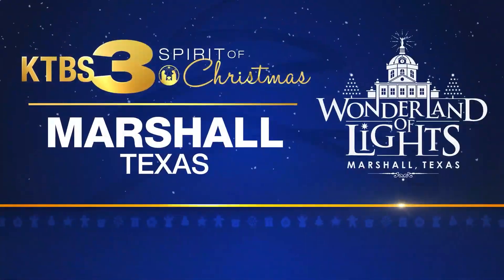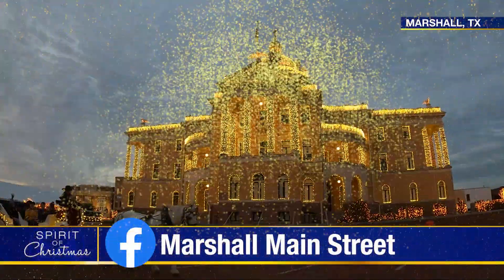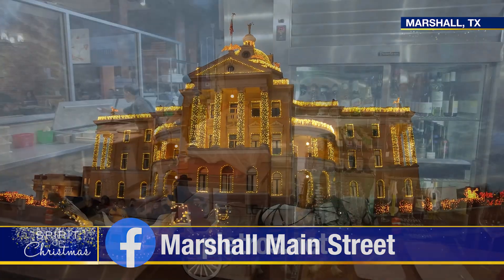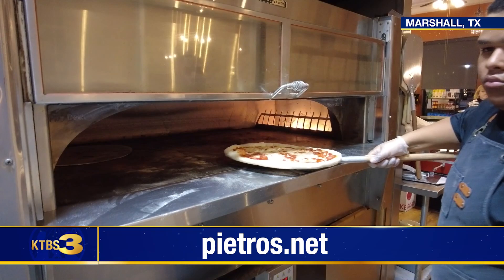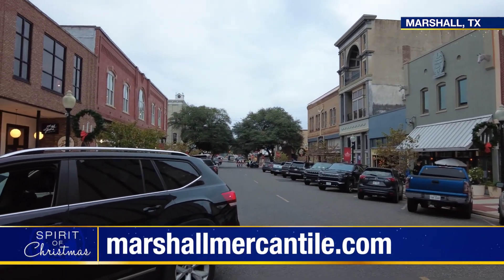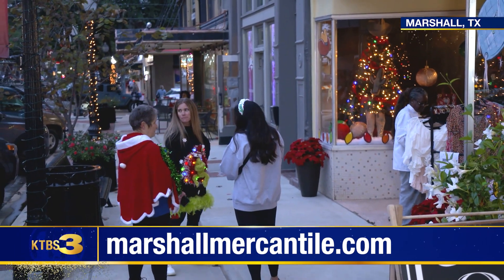Welcome back to the Spirit of Christmas in Marshall. Take a look at downtown Marshall with all of the Christmas lights. It includes old businesses on the corner where the pizza smells awesome, and new ones like Mercantile Marshall, where three businesses will be in one spot with gifts and specialty items.